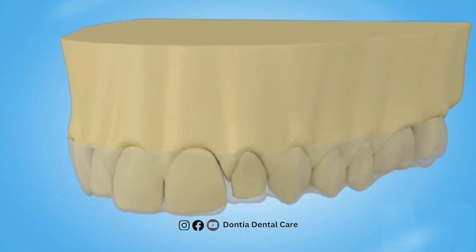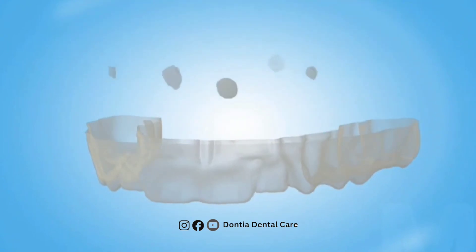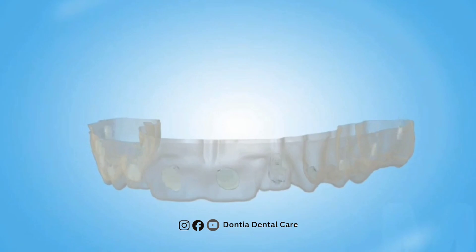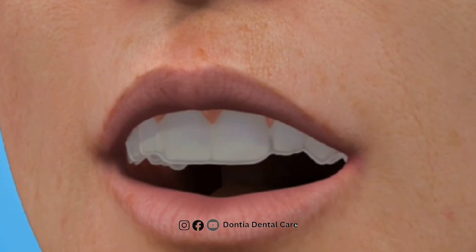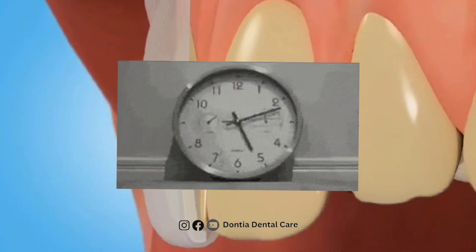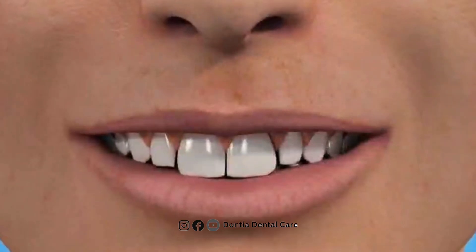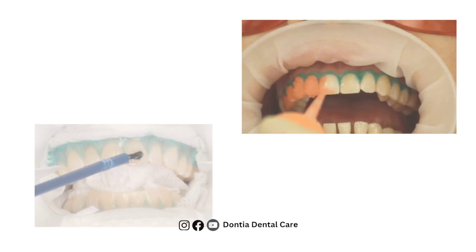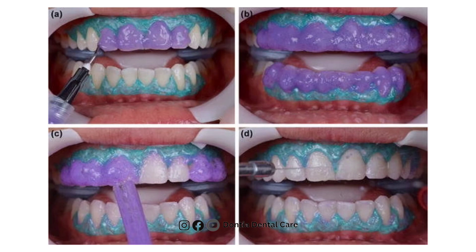Once the tray is ready and delivered to you, apply small drops of whitening material in the centre of each tooth space in the tray so that when you wear it, the whitening material is spread evenly on your teeth. Depending on the material used, the duration of how long you should wear the tray will be mentioned to you. This is one of the ways of teeth whitening, while in our clinic, the whitening gel is directly applied on the tooth surface without the help of a tray.